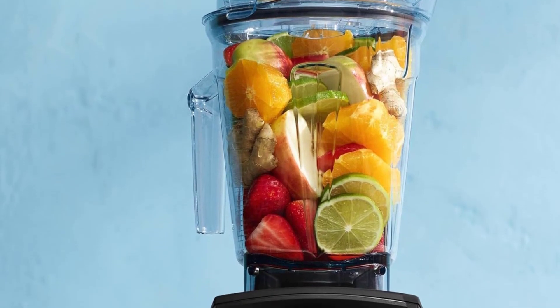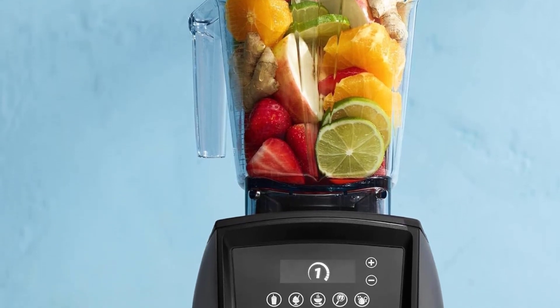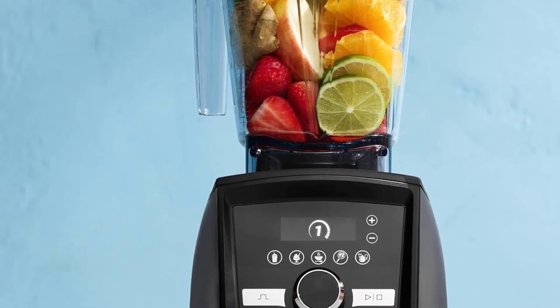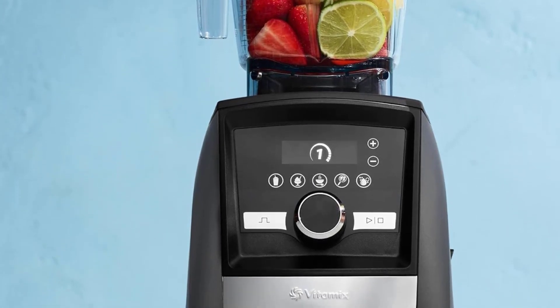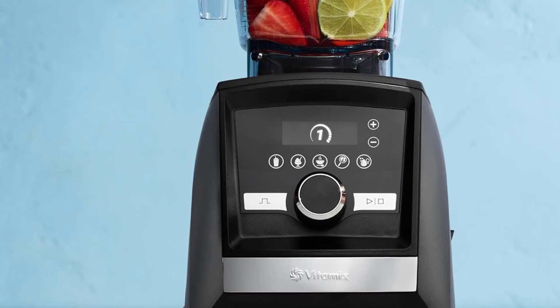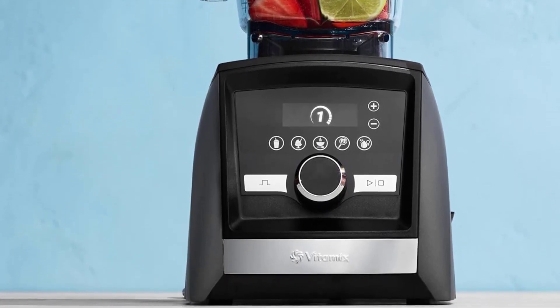Though it exhibited some loudness when handling robust ingredients and the self-cleaning function with soap and water struggled with sticky nut butter residue, the overall performance surpassed that of the other models tested. Coupled with the added assurance of a 10-year warranty, investing in this blender guarantees years of exceptional performance and peace of mind.